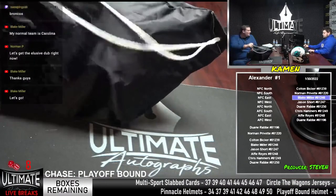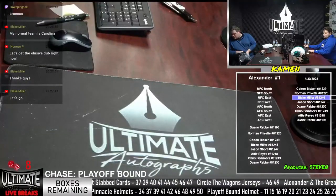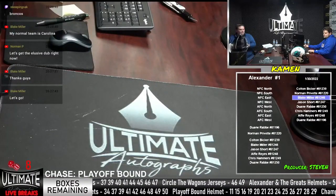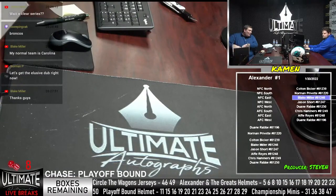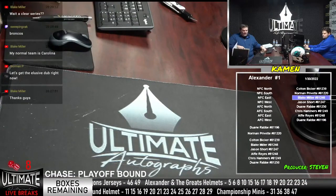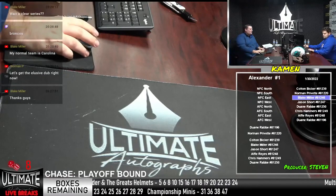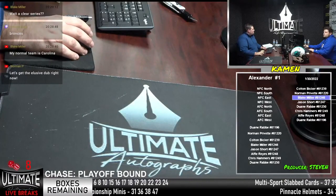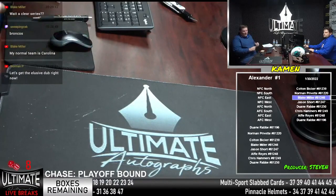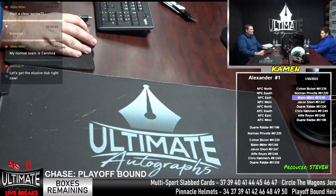Broncos — Jason Short is a Broncos fan. We have Champ Bailey in here all the time too. We had a sick Brandy Gratishar mini earlier today. Anyways, we are all caught up on the breaks. What's close right now, Stephen?